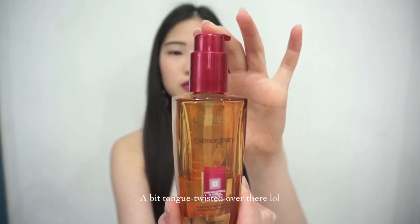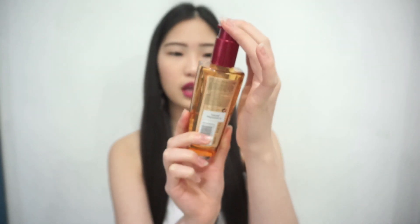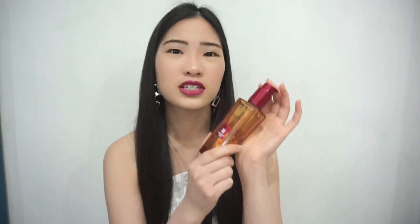I mentioned earlier that I dyed my hair once and I really wanted to maintain it. So I bought this from Watson's — it's the L'Oreal Extraordinary Oil. I actually don't really know what this is for specifically, but I think it's just the same thing as the serum, except this one is for colored hair. So it works for me — you might want to try it.